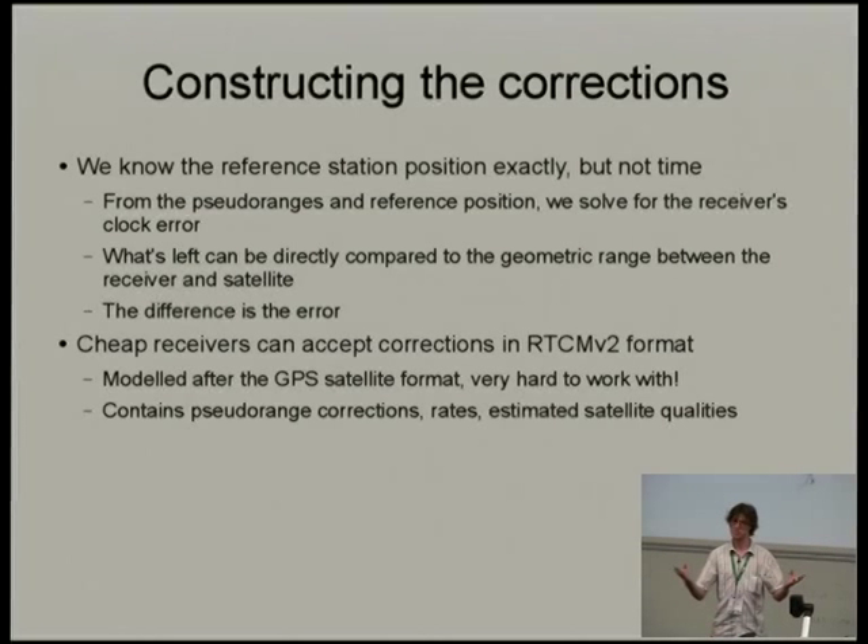Once we've estimated the clock error and subtracted it from the pseudo-range, we get an estimate of the actual range — the distance to the satellite. Quick aside: GPS satellites are about 20,000 kilometers away, traveling at roughly 14,000 kilometers per hour, and we want to know their position to within a couple of centimeters. That is quite an amazing feat of engineering.